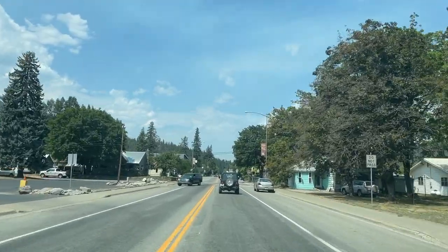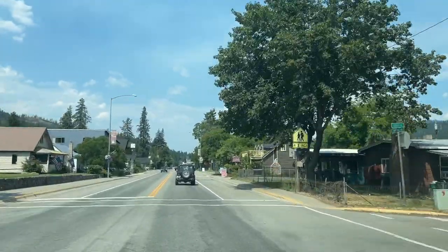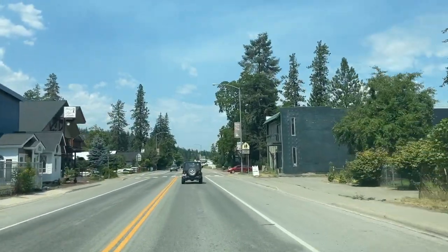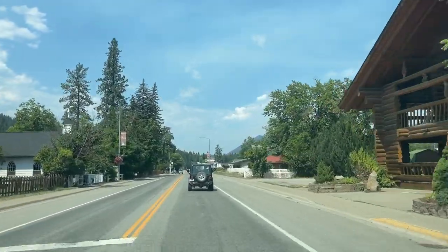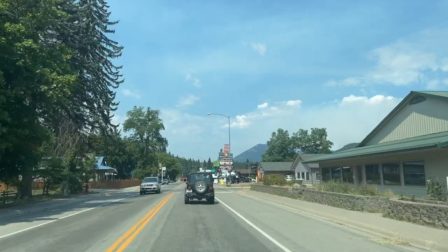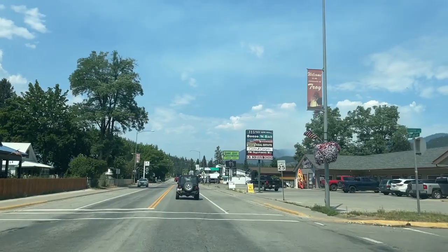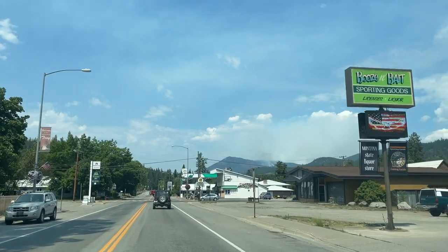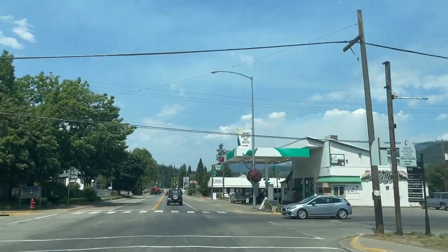So far this year they've had 42 houses sold in Troy, ranging from $85,000 for a small house right in town up to $675,000 for a two-bedroom, two-bathroom house on four acres right on the Kootenai River. As we go through town you can see it's not very big — they have grocery stores and regular little tourist spots for fishermen and people there in the summer. The population of Troy is just under a thousand people and it doesn't take very long to get through town.